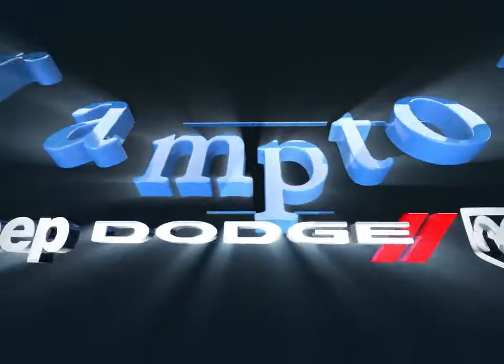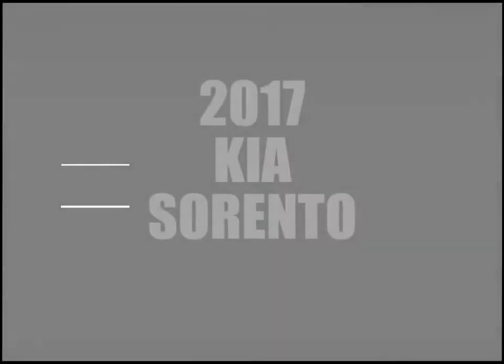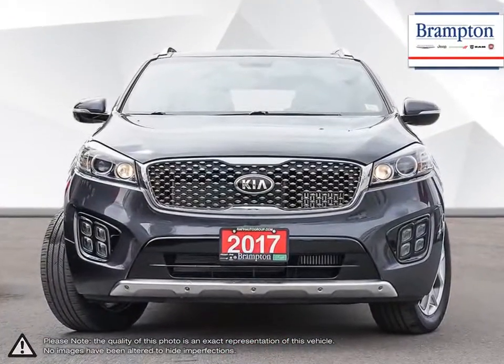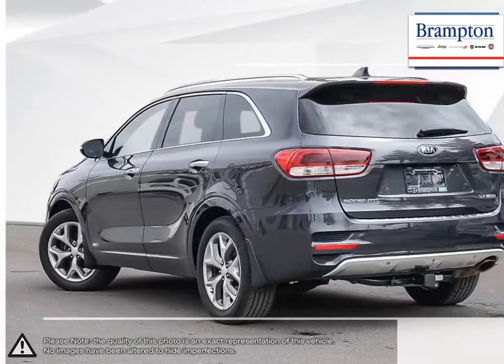Welcome to Brampton Chrysler. Today we're looking at a 2017 Kia Sorento. The Kia Sorento is one of Kia's best-selling vehicles, and it's no wonder why. With now over a decade of advancements under its belt, the Kia Sorento knows what it takes to be competitive in the SUV segment.